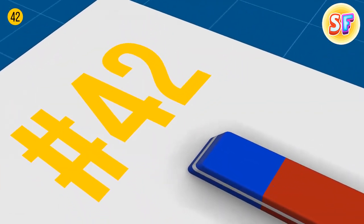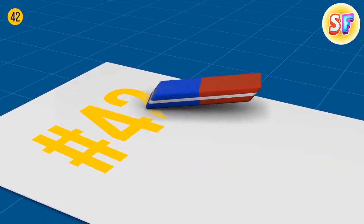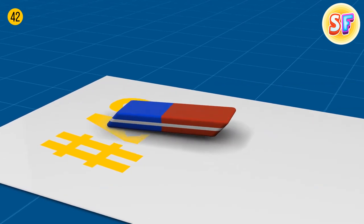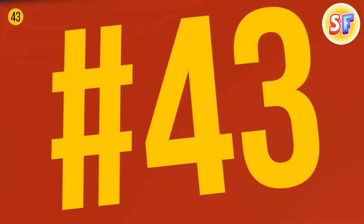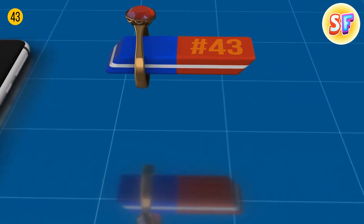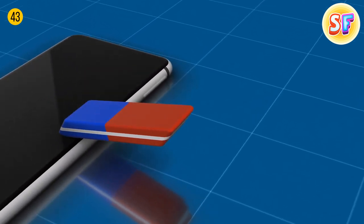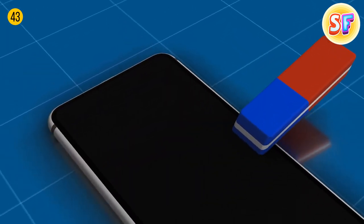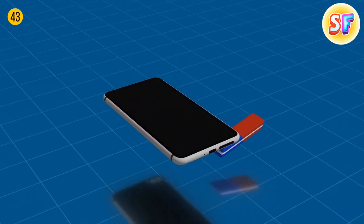It's a myth that the red side of an eraser is for pencil and the blue one is for ink. The blue one gets rid of mistakes on thicker types of paper only, and it works both for pencil and even ink — but make sure the paper is really thick. That blue eraser can do so much more: it can polish your jewelry, clean your electronics like your cell phone screen, remove irritating sticker residues, and clean scuffed suede or dirt on your walls.